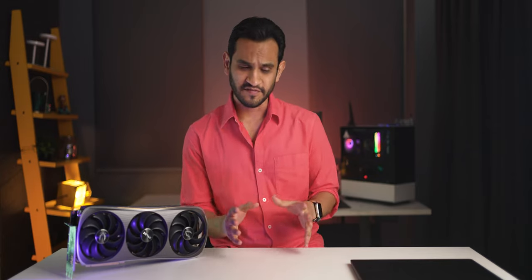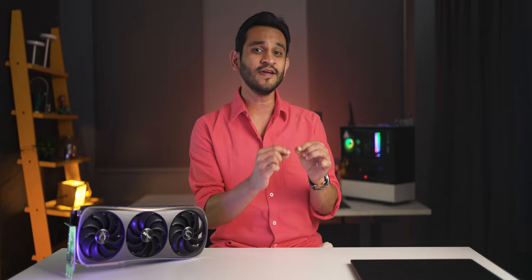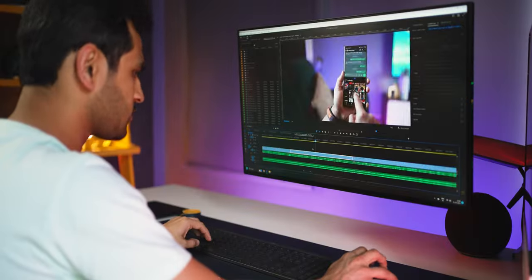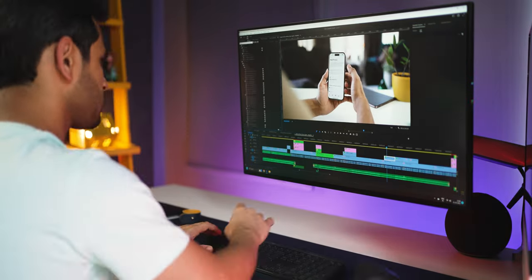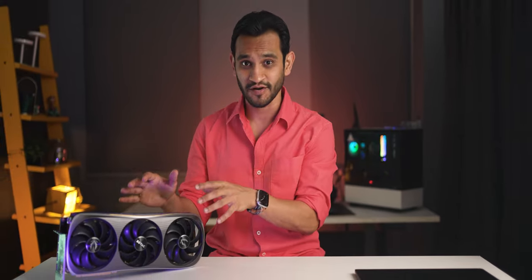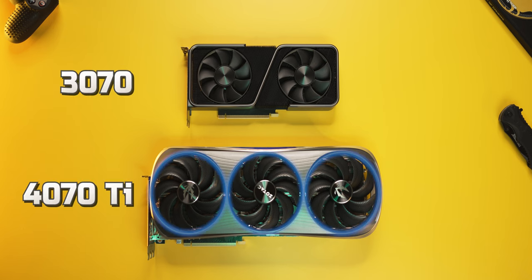Here are my takeaways. If you're a Premiere Pro user, there is definitely an improvement in real-time playback speeds, though not so much in render or export speeds. But if you're editing all day long, that little bit of time saved in real-time playback compounds through the day and can save you quite a bit of time and frustration. Also, the 4070 Ti tends to remain slightly cooler than the 3070, partly because it's built on 4nm tech and has three large fans versus the two fans on my 3070.